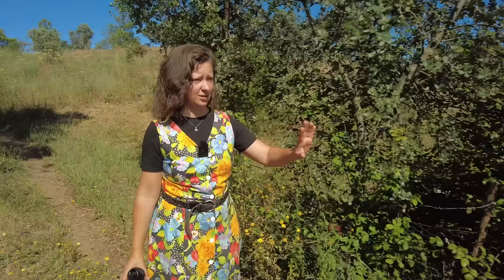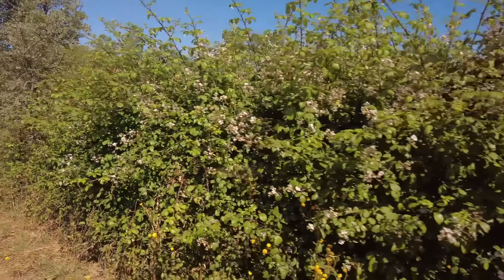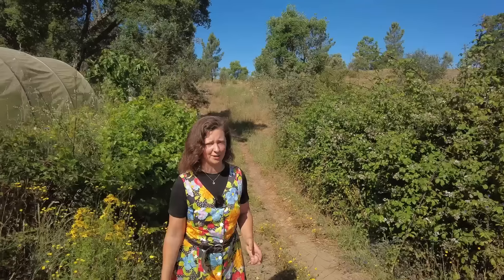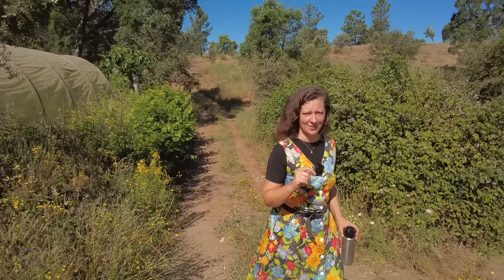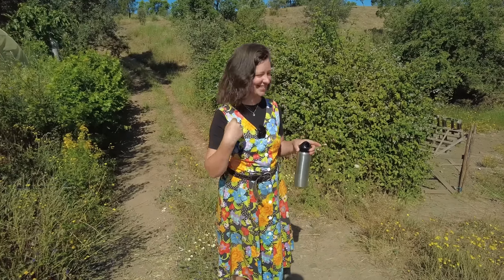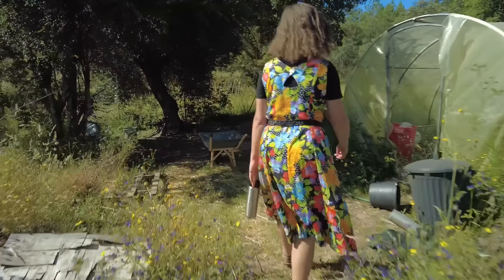Here we also have our chicken enclosure. We have it next to these brambles that are loving life right now, because that gives them shade and is a little bit of protection for them. And it gives us lots of lovely blackberries to eat in the summer. We keep them enclosed right now because we had a fox attack a little while ago — the fox was taking a couple of chickens because the grass was very tall. But since Martin mowed the grass and we've kept them inside, no more chickens have been lost.